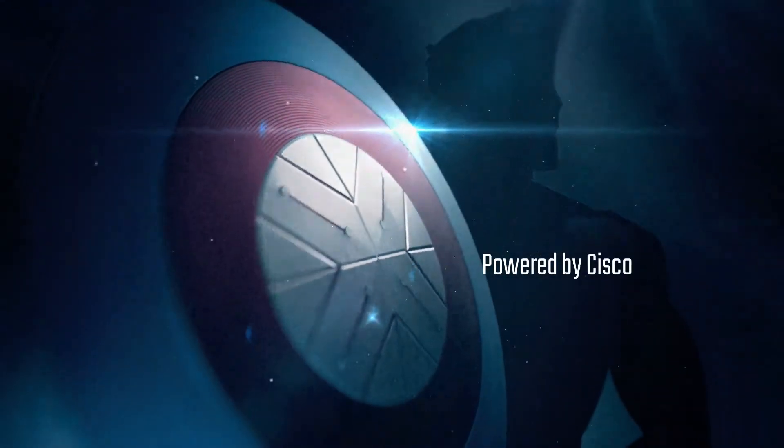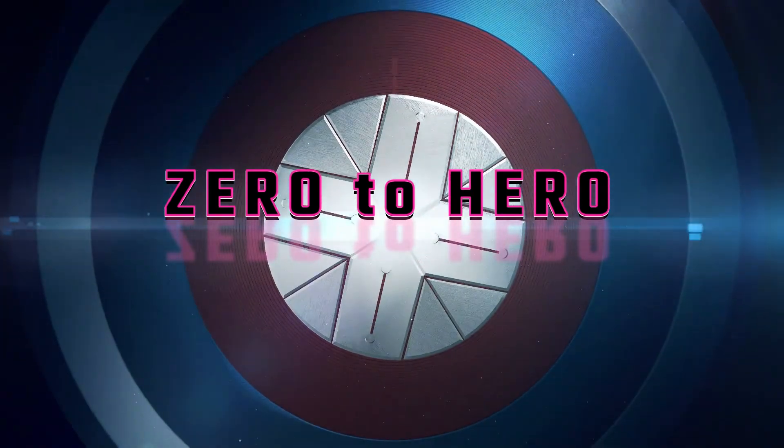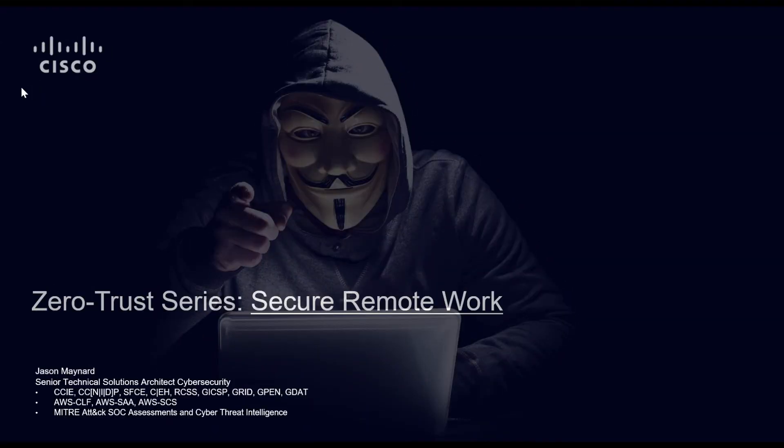Zero to Hero, a series of videos showcasing Cisco's ability to deliver zero trust without complexity. This is the second video focusing on securing the remote worker.